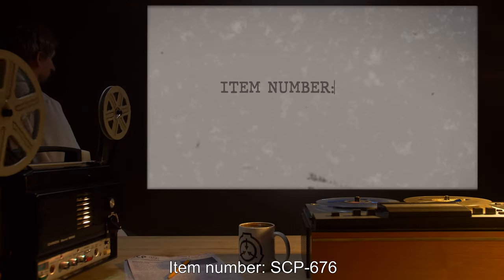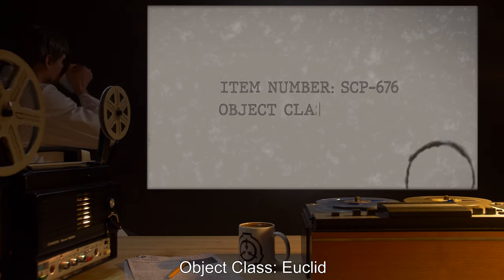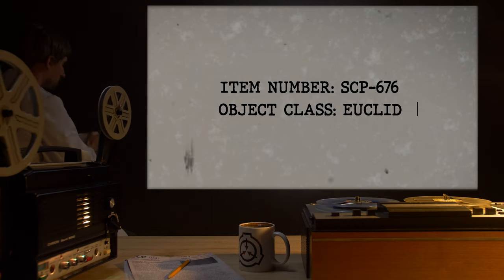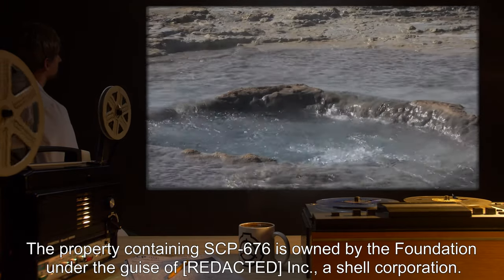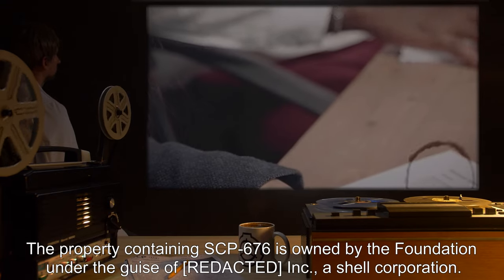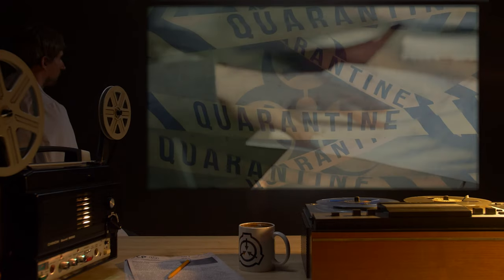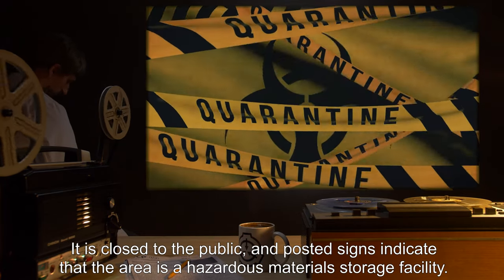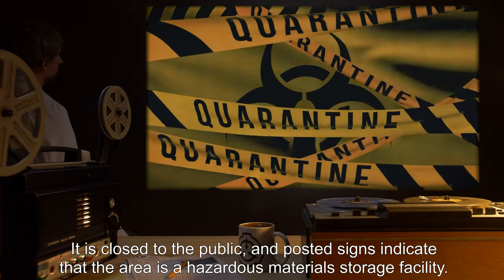Item Number SCP-676. Object Class: Euclid. Special Containment Procedures: The property containing SCP-676 is owned by the Foundation under the guise of R.I.P. Inc., a shell corporation. It is closed to the public, and posted signs indicate that the area is a hazardous materials storage facility.